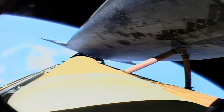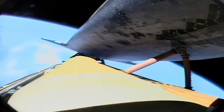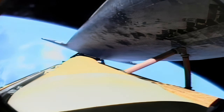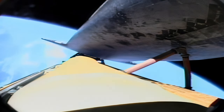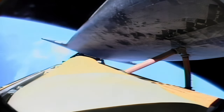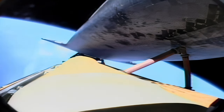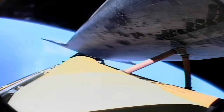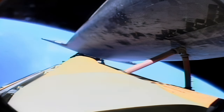Discovery, Houston, we see a nominal shutdown plan. You will be go for the plus-X maneuver and go for the pitch maneuver. About a minute and a half to cutoff of the main engines. Confirming that the crew is go to do a plus-X maneuver after jettison of the external tank to clear, and also a pitch maneuver that will provide handheld photography by the crew through the windows of the external tank after it's jettisoned.